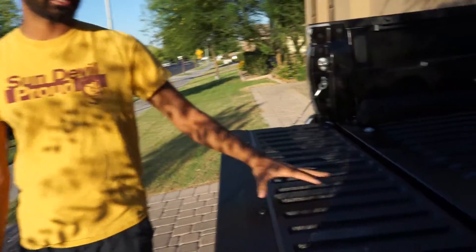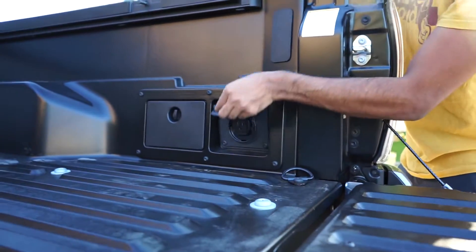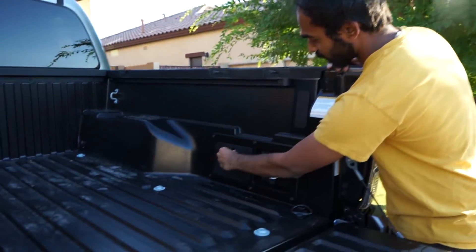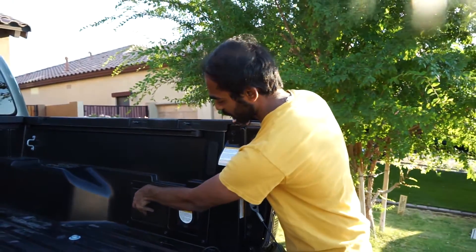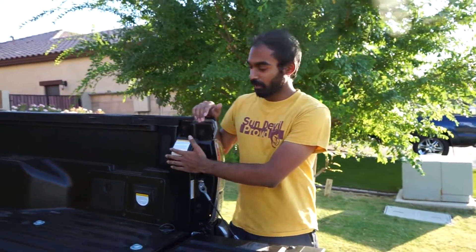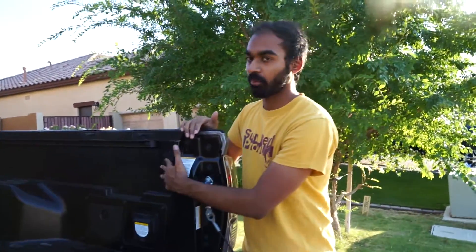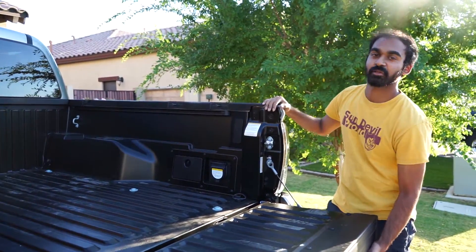The tailgate is soft-opening, so you don't slam it every time. It doesn't need a spray-in bed liner because it's a composite bed. Other nice things include a 400-watt outlet in the bed and some storage, though it's kind of small and not watertight. For 2020, Toyota removed the larger storage on the other side. There are also spots for bed lights — pre-wired — and included bed railing.